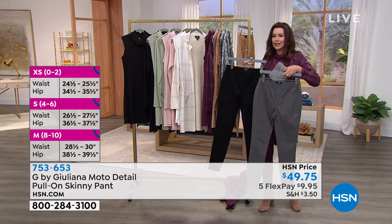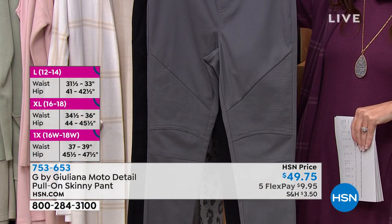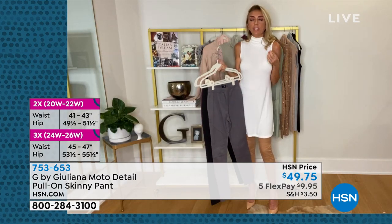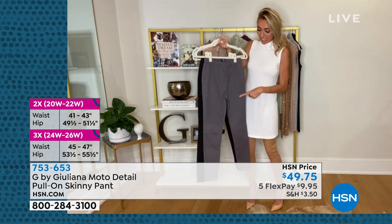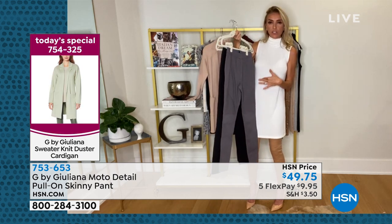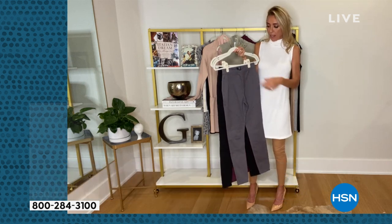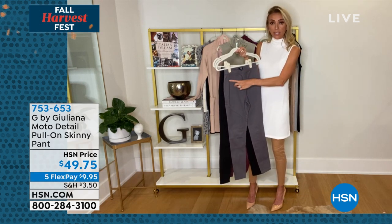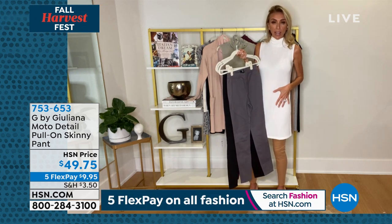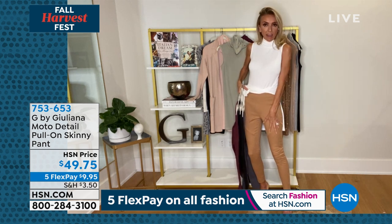It's a cool-girl pant. You just pull it right on — no hardware, literally the easiest pull-on pant you can imagine, yet it has so much style with the moto stitching. Looks amazing with the coatigan, moto jacket, or denim jacket. It has a nice stretch waistband with a fully encased waistband and faux front pockets — no bulk at all. They fit amazingly slim and sleek on the body.